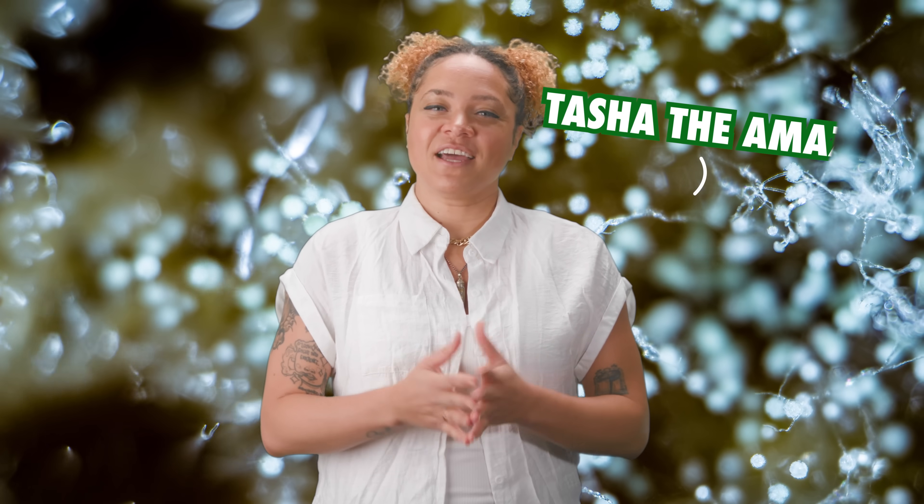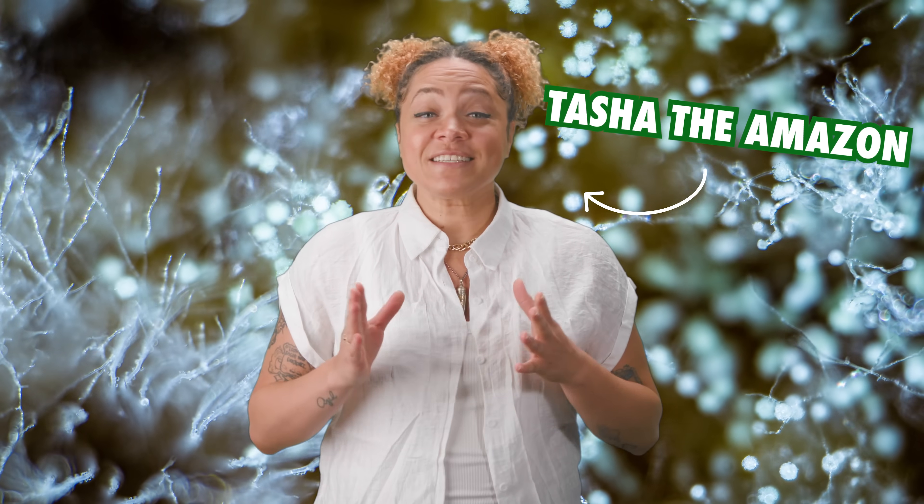Hey, I'm Tasha the Amazon, and you're watching Floralogic. Let's get down and dirty with funky fungi called mold. The first festering question is, how the heck is mold a fungus?